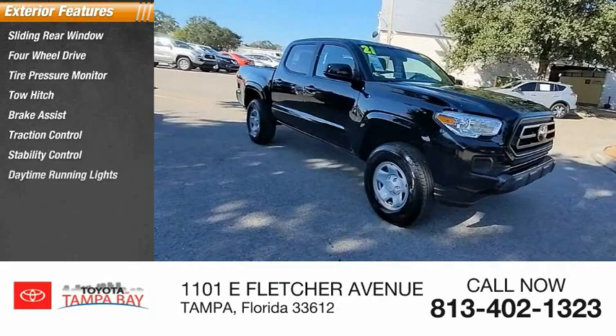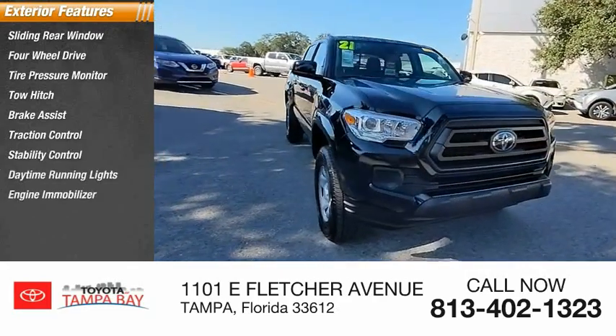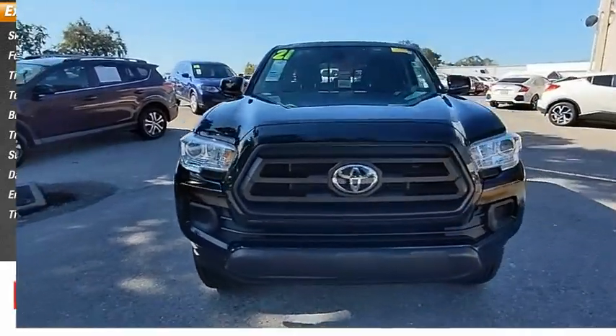Stability control, daytime running lights, engine immobilizer, tires — front all season.